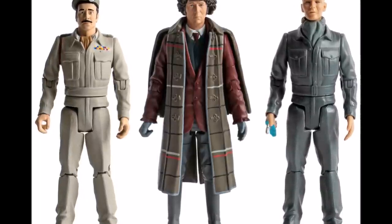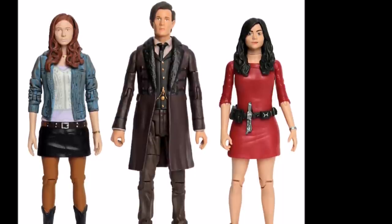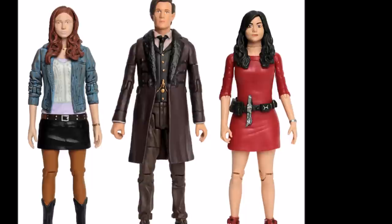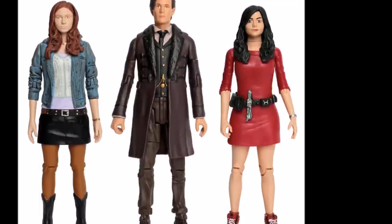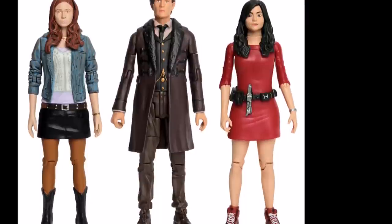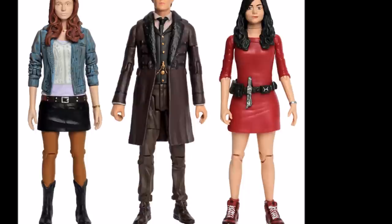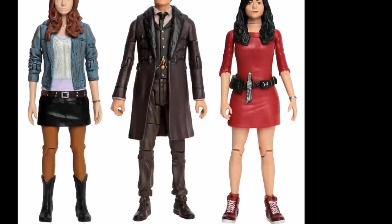Moving on to the new series sets — the Eleventh Doctor set. I'll be honest, it's probably the weakest of the bunch, not because the Eleventh Doctor and Amy are bad, but because of Oswin. Oswin is probably the worst figure in the wave — it's just a simple darker red repaint and the paint apps don't look that great. Hopefully that'll be rectified when it's released. We've got Amy from Series 6 — a nice variant I believe from the God Complex — and we've got the Eleventh Doctor from The Snowmen, which I prefer because the jacket is made a lot darker and more screen-accurate.